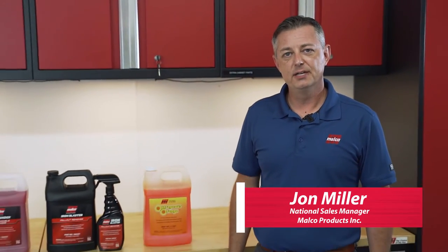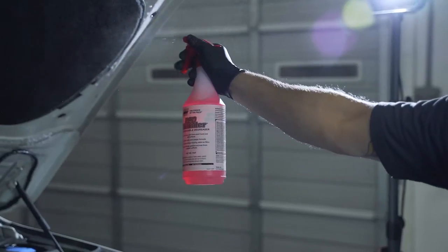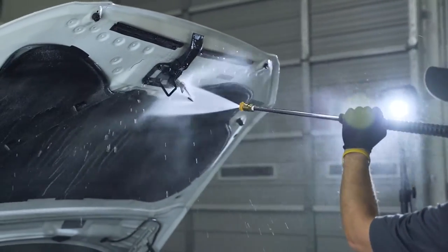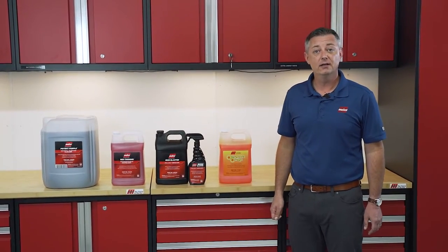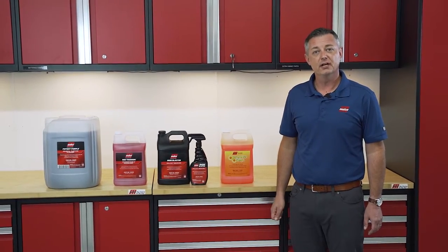Hi, I'm John Miller, National Sales Manager from Malco Automotive. Degreasers and cleaners are an essential product when it comes to cleaning, reconditioning, and detailing a vehicle, and are often your first step in surface preparation. Today we're going to discuss a few different options you have in the Malco catalog, so you can choose a product that's going to safely and effectively help you achieve your desired results.